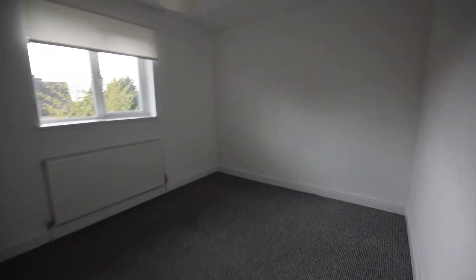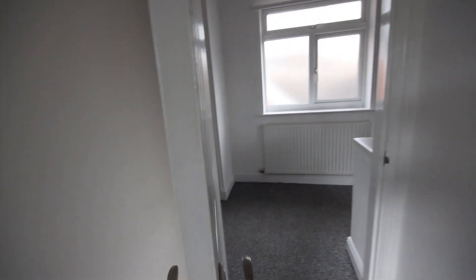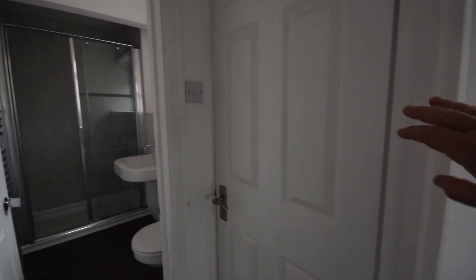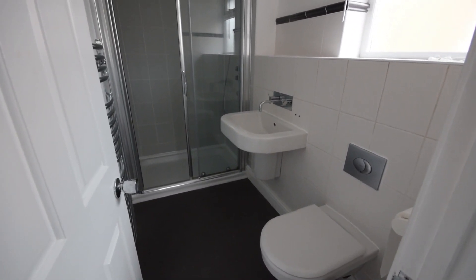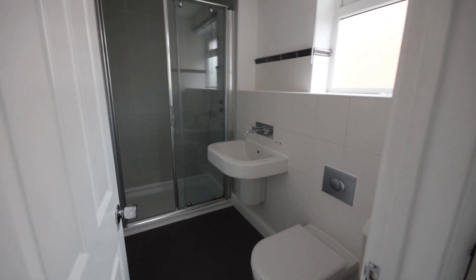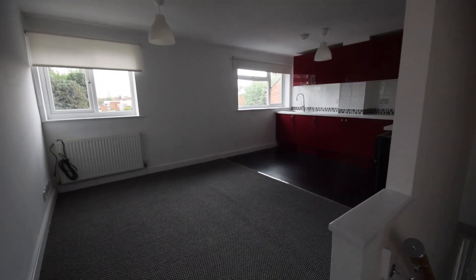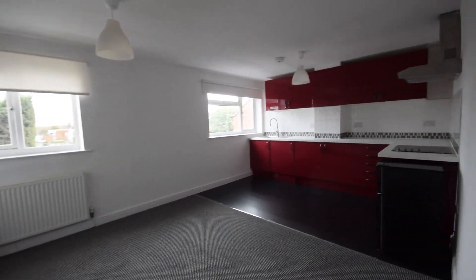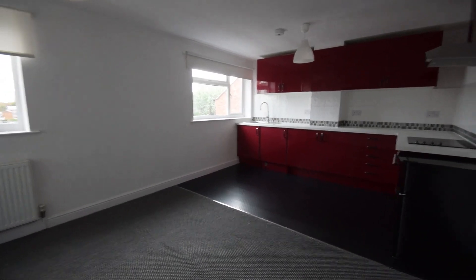The second bedroom doesn't disappoint either — that's also a really nice size, a comfortable double room. Like before you've got built-in cupboards, so you've got lots of practical elements to this apartment. The boiler is in this cupboard — it's a Worcester Bosch boiler. And then last but not least you've got a large shower room with a walk-in double shower, so both bedrooms can be independently serviced with their own space. It does come with a garden, though it hasn't been finished yet. Wonderful location right in the centre of town with two parking spaces — it's a real find.